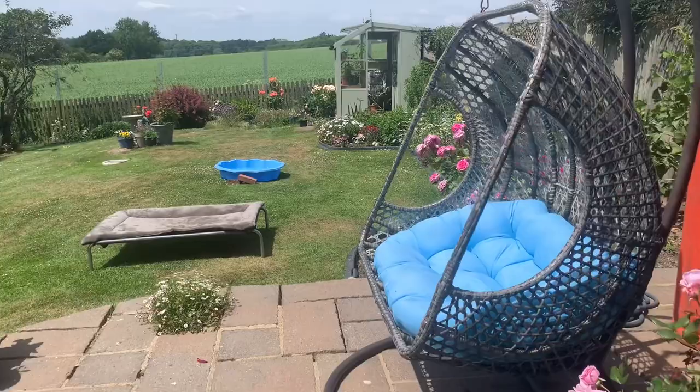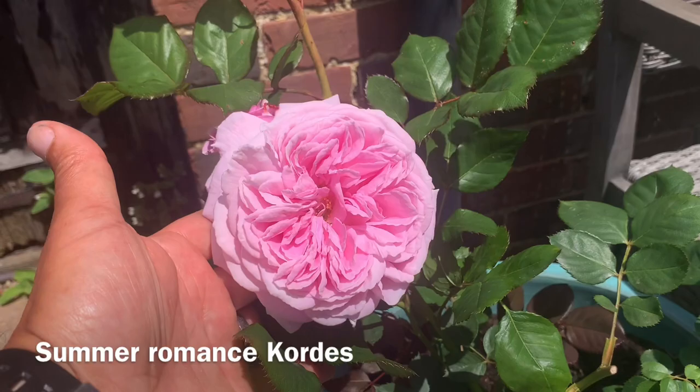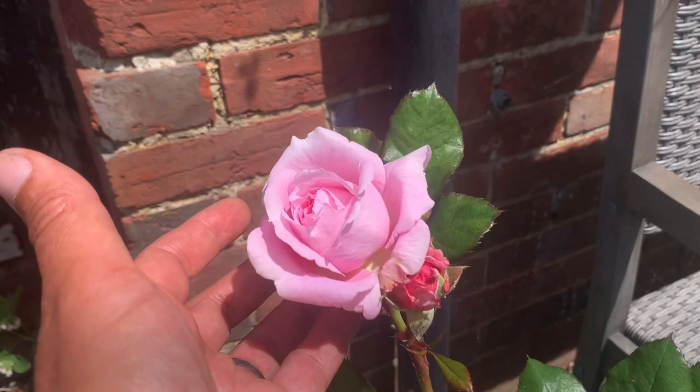Good afternoon, lovely viewer. Today we're going to do a tour of the entire garden. I hope some of my roses are in full flush, some of them are yet to get there, and some of them are just a little bit over. But I think at this moment in time this is as good as my garden's going to look, so we're going to do an entire tour.